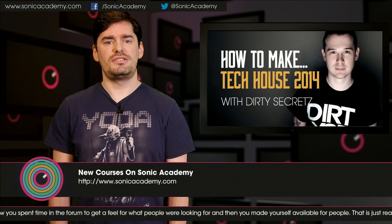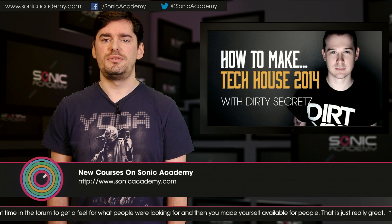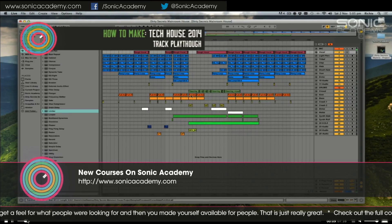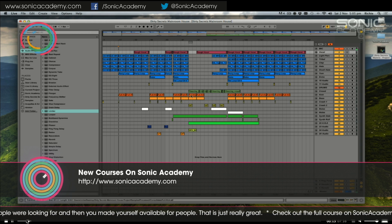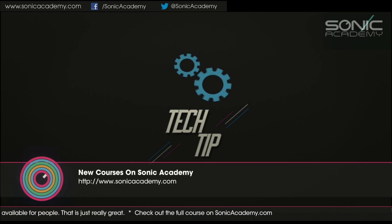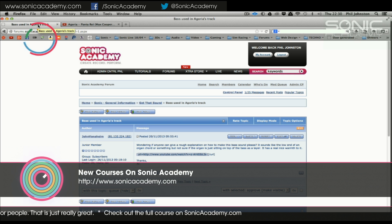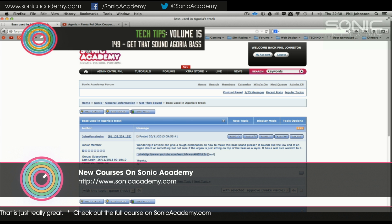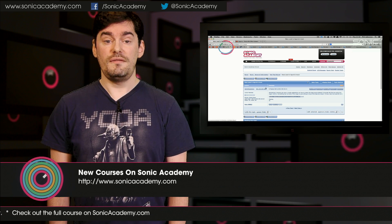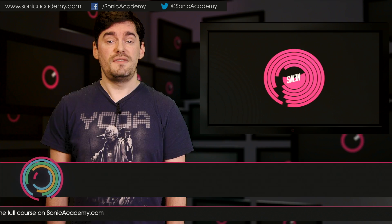Our latest course is a tech house monster from Dirty Secrets. With support for his productions coming from the likes of Roger Sanchez, Fatboy Slim and Fetty Legrand, this excellent three and a half hour course takes you through a full build from blank screen to the final master. Also this month we have three new Get That Sounds, including a super deep house bass from an Agoria track, a massive synth drop from a Cruella tune, and a reverb snare effect perfect for getting into those big drops. All available now on our website or click the links at the end of this video.